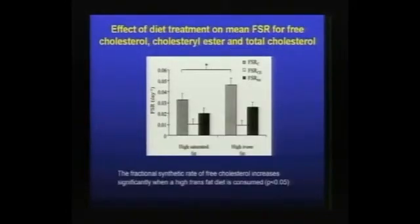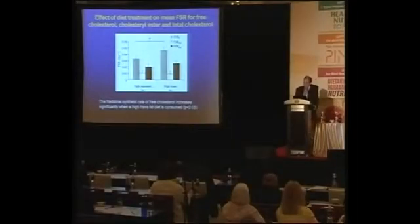In collaboration with Dr. Sundrum, we also showed that the increase in plasma cholesterol that occurs when subjects consume a diet higher in trans fatty acids is indeed due to an increase in the fractional synthesis rate for cholesterol. The fractional synthesis rate can be viewed as the percent of the pool per day that was synthesized de novo.